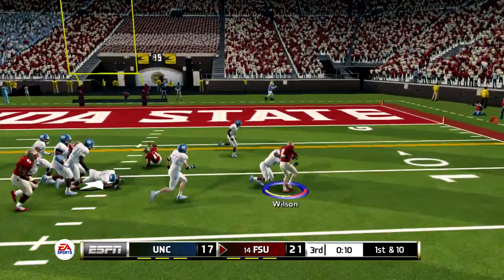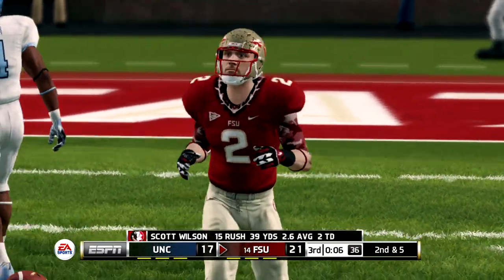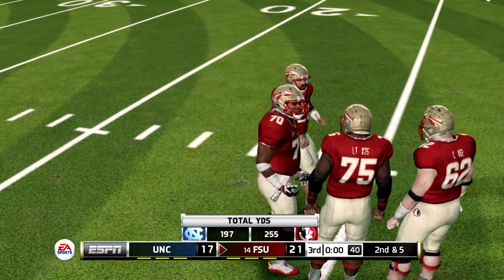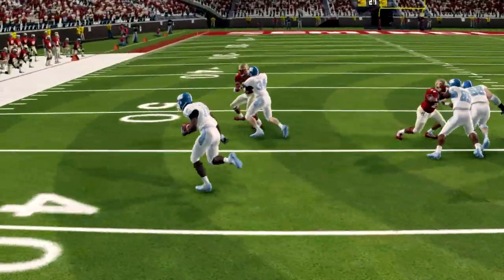He's got the corner on a good outside run there. Wilson picks up about four yards on the play. That brings up second and five.